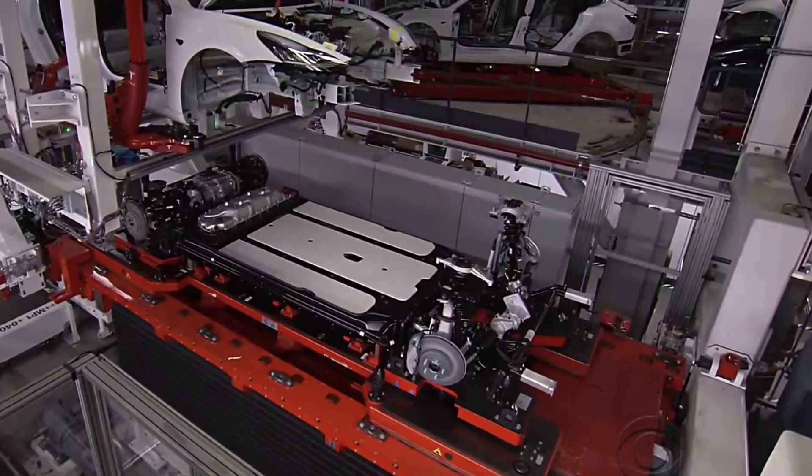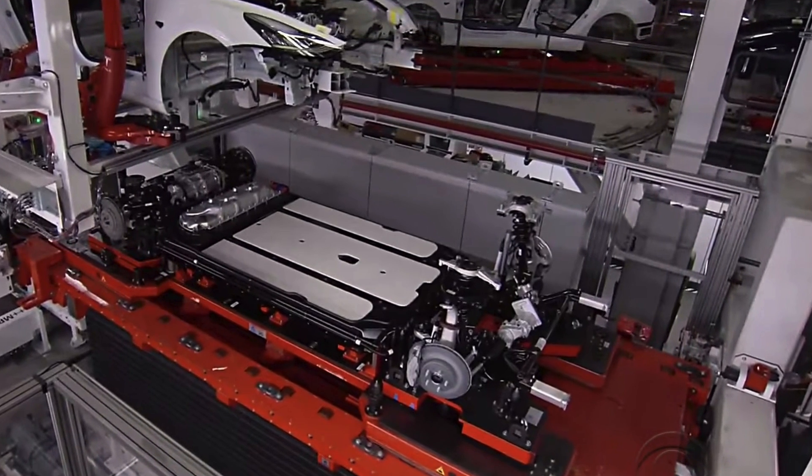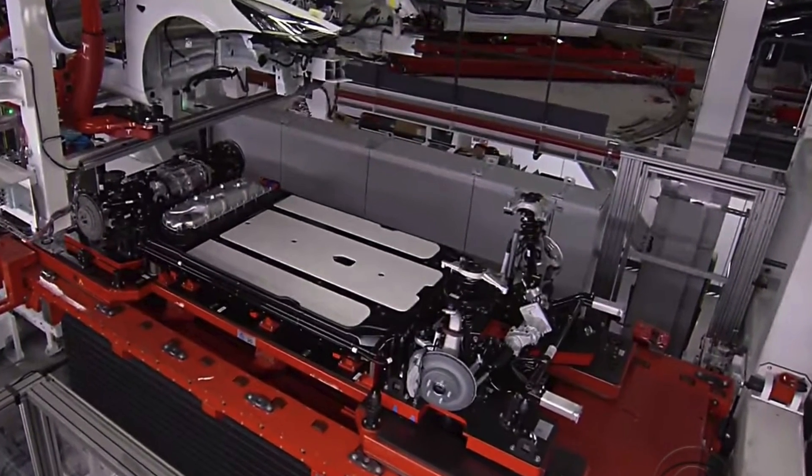With practically all Model 3s and Model Ys running on LFP packs for a few years now, Tesla has likely stopped production of the 2170 cells made for the Standard Range Plus trims. There could possibly still be some refurbished packs here and there, but the likelihood of Tesla maintaining a separate production line simply for the 2170 cells on the base model are very slim to none. This means that for those of you that need a battery replacement and are still under warranty, there is something very special in store.